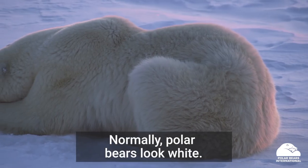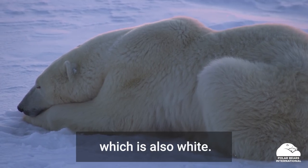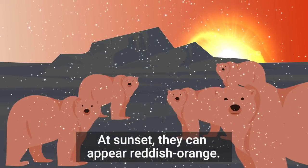Normally, polar bears look white. That's because their fur is scattering sunlight, which is also white. But on a cloudy day, the bears can look slightly gray. At sunset, they can appear reddish-orange.